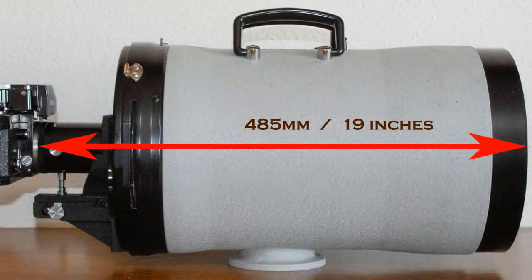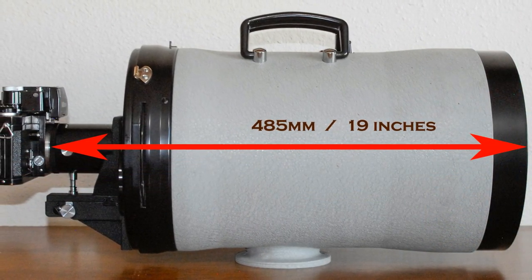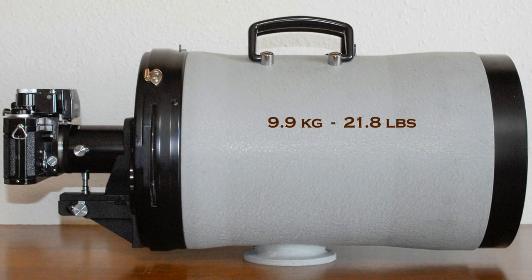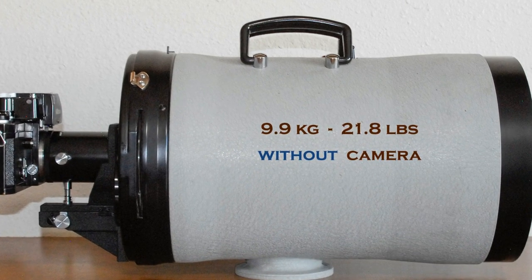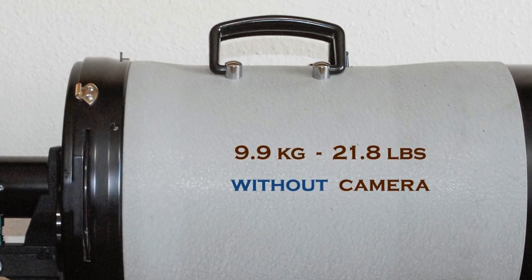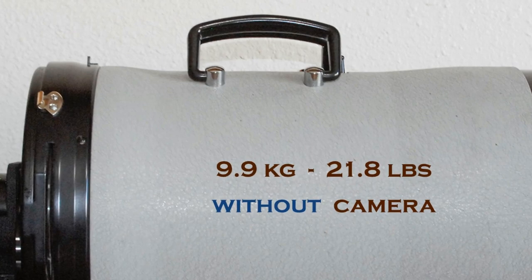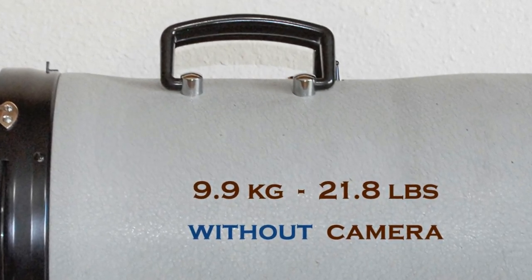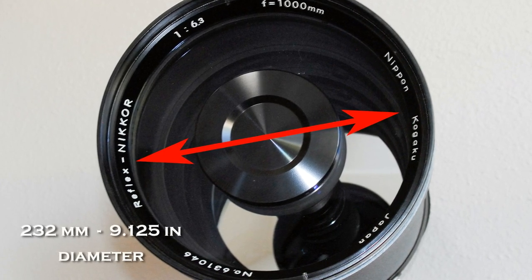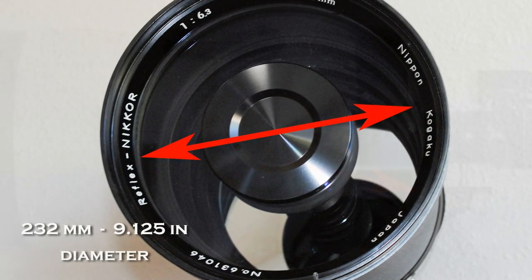The lens measures a whopping 485 millimeters, or 19 inches, in length. It tips the scales at 9.9 kilograms, or almost 22 pounds — and that's without the camera. Handles built into the top give the illusion that the lens is actually portable. We'll test that idea later. The front lens glass has a hefty 232 millimeter diameter — that's about 9 and an eighth of an inch.